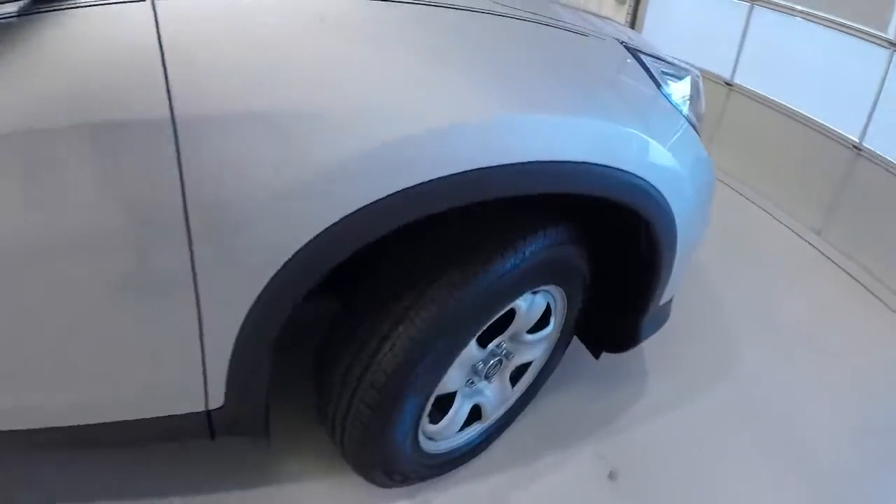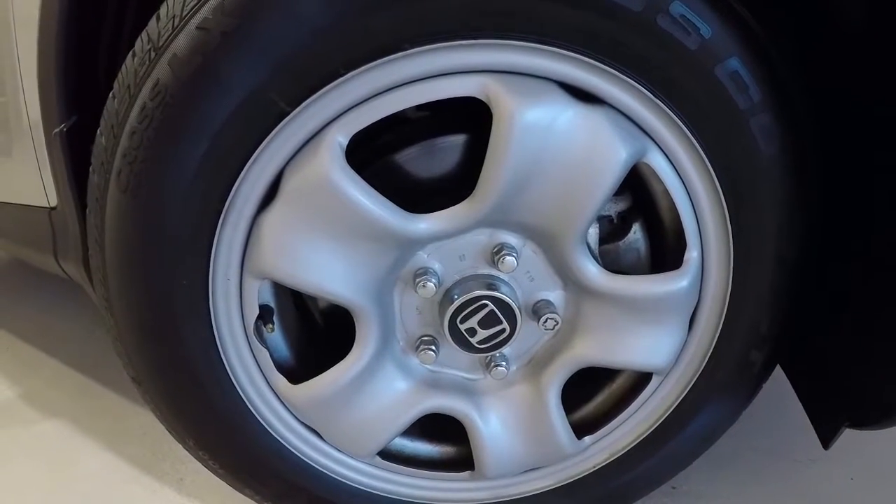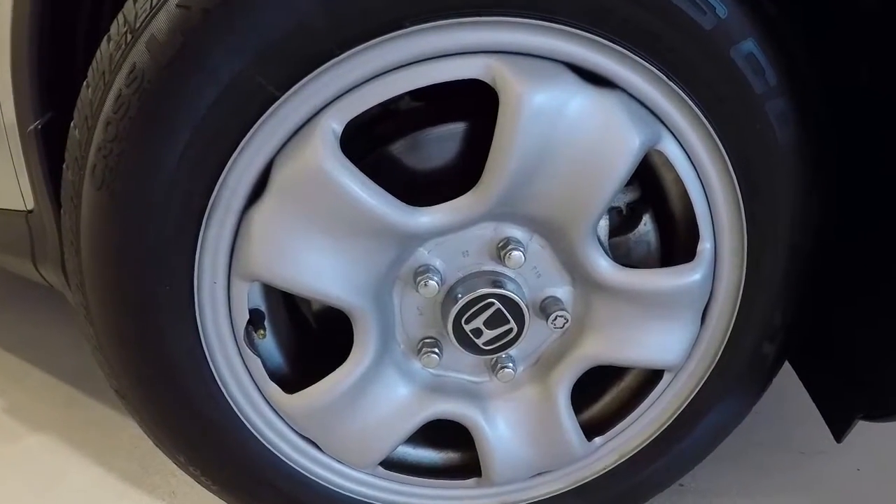Let's check your wheels and tires. We've got 16-inch steel wheels with a brand new set of tires — you can see the tread, and you can still see the writing on them.